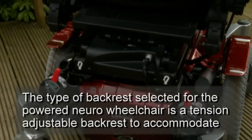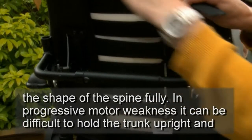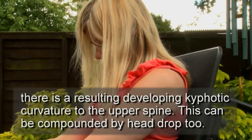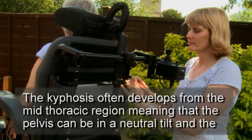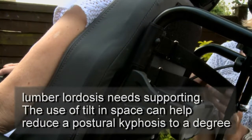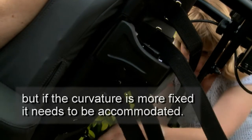The type of backrest selected for the powered neuro-wheelchair is a tension-adjustable backrest to accommodate the shape of the spine fully. In progressive motor weakness, it can be difficult to hold the trunk upright, and there is a resulting developing kyphotic curvature to the upper spine. This can be compounded by head drop too. The kyphosis often develops from the mid-thoracic region, meaning that the pelvis can be in a neutral tilt and the lumbar lordosis needs supporting. The use of tilt-in-space can help reduce a postural kyphosis to a degree, but if the curvature is more fixed, it needs to be accommodated.